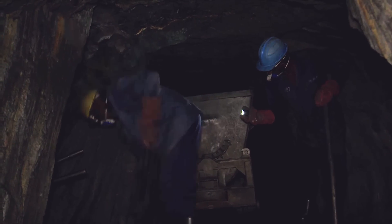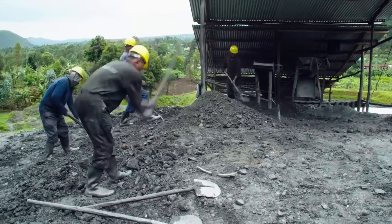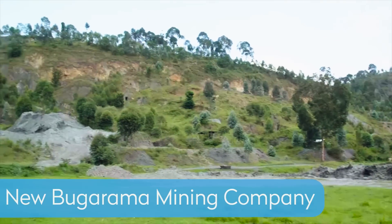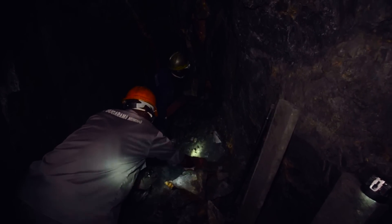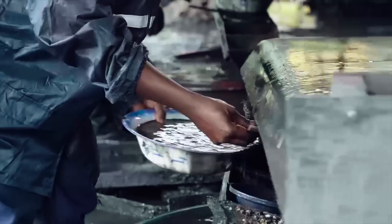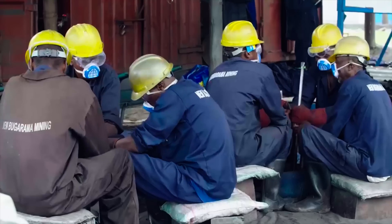Our next step is to source conflict-free tungsten. Conflict-free means profits from mining don't finance war or conflict. And we're especially proud to get our tungsten here to help support a mining community in a conflict region. Here in Rwanda, tungsten is mined mostly underground. After mining, it's washed, separated, dried, and ground into a fine powder.